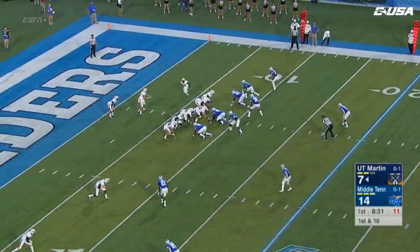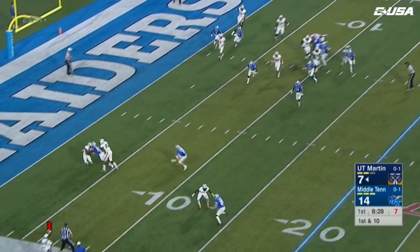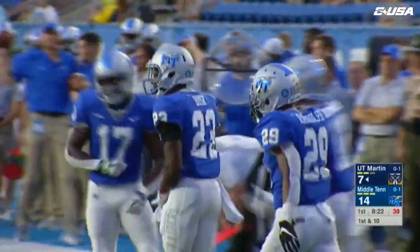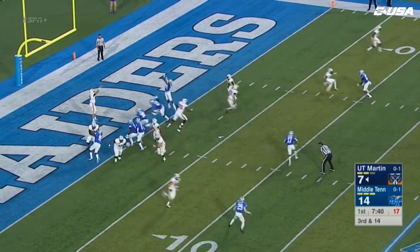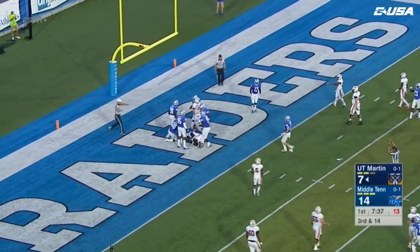The Skyhawks start from inside their own ten-yard line. Dresser Wynn — swing pass around the right side, nowhere to go, brought down behind the line of scrimmage by Wesley Bush. Third and 14 — the pass is batted down in the end zone. The flag is down.